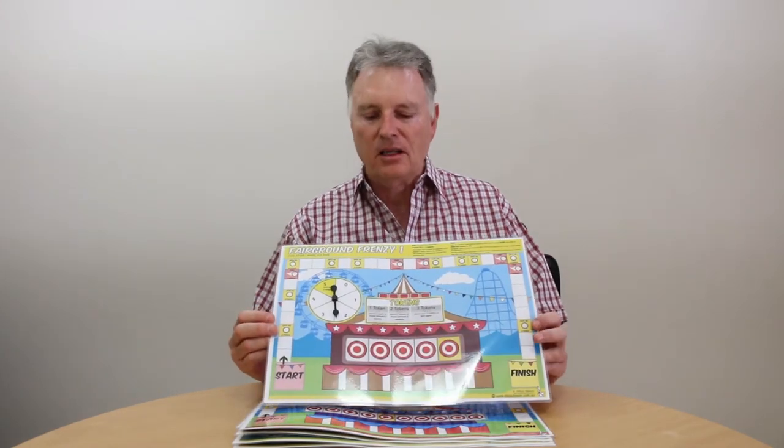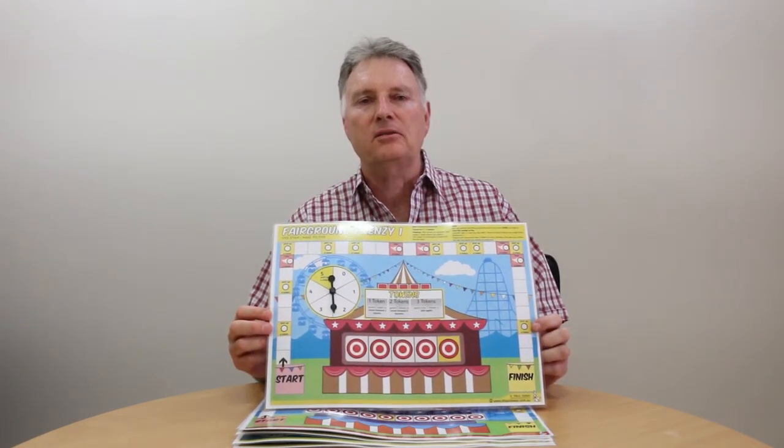Over the break we've also been working on some new games. This one is obviously for younger children — it's called Fairground Frenzy. Number one is just about a five frame, but really it's about the bonds that make to five. We then extend that idea to a ten strip, and if you look at the ten strip there, it's just the bonds or numbers that add to make ten. And then we have a tens frame and the same sort of thing — it's the bonds or numbers that make to ten. So there are three games in that little set.